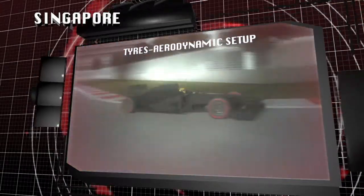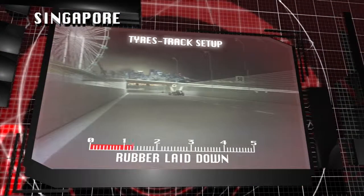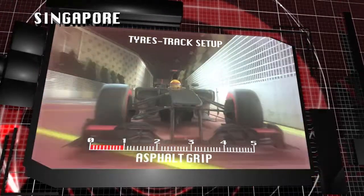Singapore is a night race with asphalt temperatures between 30 and 35 degrees. The slippery asphalt, with little abrasion, means that the track takes longer to rubber in and establish a clean racing line, lengthening the time it takes to have optimal grip.